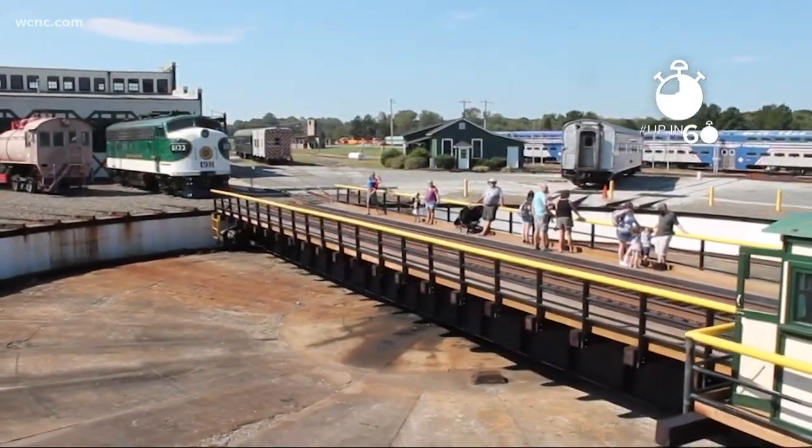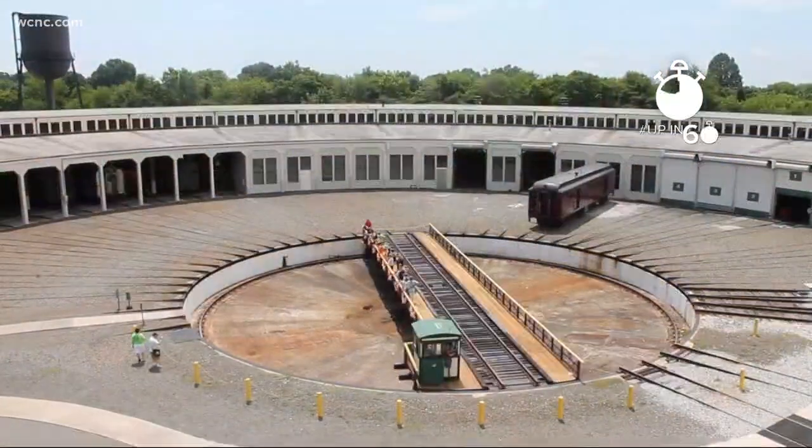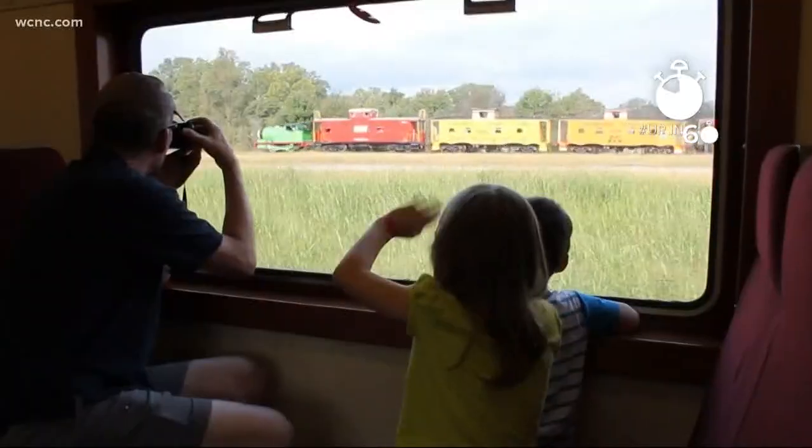Make sure to visit the rest of the museum. It's home to the largest rail turntable in North America. You can even take a train ride. Tickets are just $6 for adults, $4 for kids. The museum's open Tuesday through Sunday. And the barbecue exhibit is open until Labor Day.